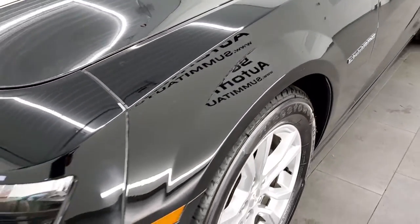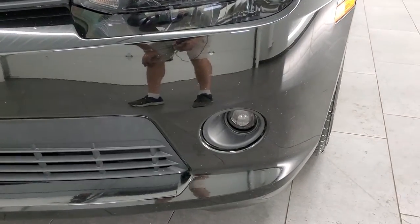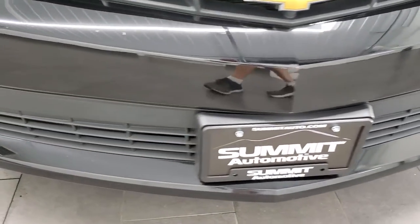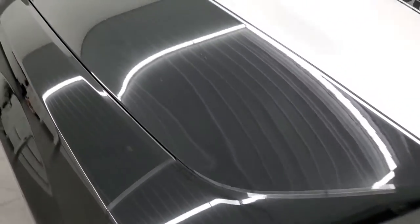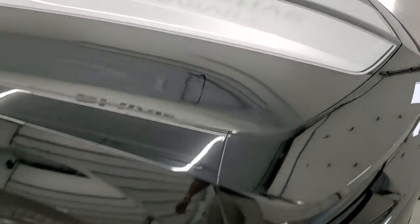Front fender is in excellent shape, no dents or dings on that. Headlight lenses are nice and clear and it does come with the projector style fog lamps. Front bumper is in pretty nice condition, no major dents, dings, or cracks on there, and the hood is in really nice condition as well. Those silver stripes on there are in pretty nice shape too.